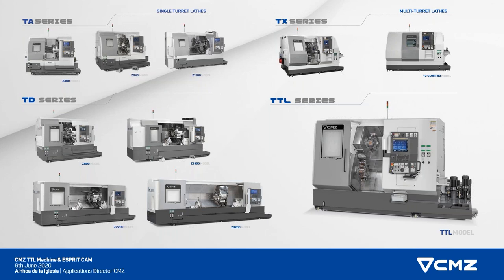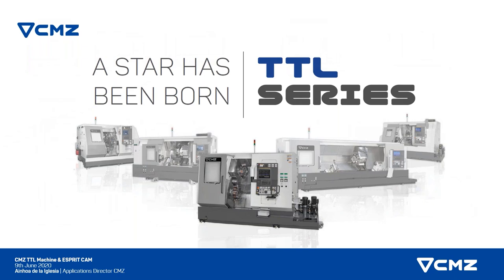The TTL is our latest arrival in our lathe range. It's a multi-turret machine, and we are aiming at high production markets that are difficult to get to, but with the functionalities that the machine can offer, we think that we complete our range of multi-turret machines, and we are going to push hard to get this machine into Europe, and if we can, out of Europe as well.